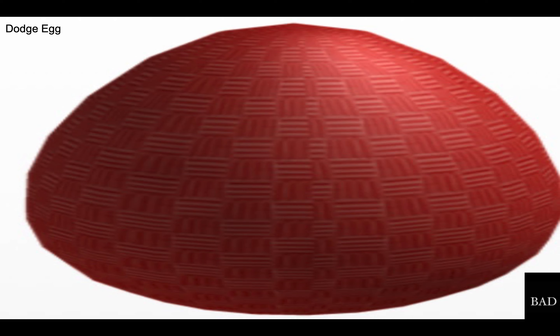Number 22 is the dodge egg. I don't like dodgeball and I don't like the pattern on this egg, so this makes it a really bad egg. Number 21 is the gooey egg. Looks like someone barfed and put an egg in the middle, or someone barfed on an egg.